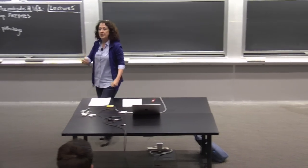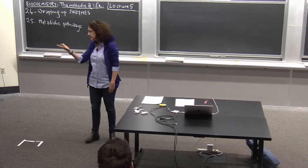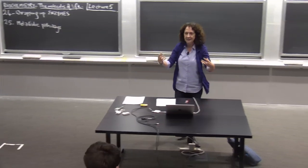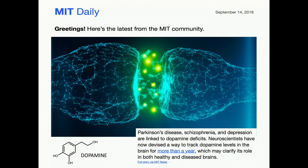I just want to highlight your attention — every day I get the MIT newsfeed and a couple of other news feeds, and I thought this was a really striking image. A great way to convey science and engineering is through really eye-catching imagery.